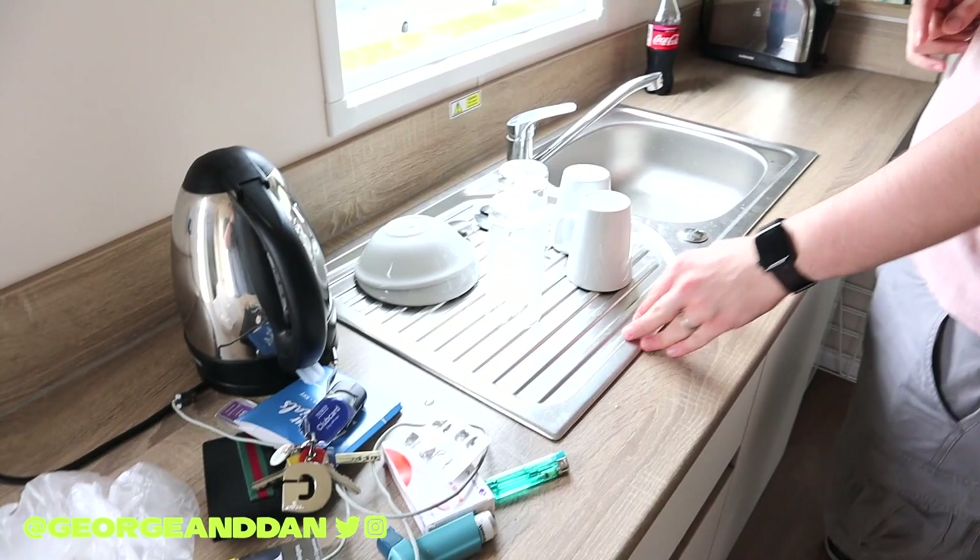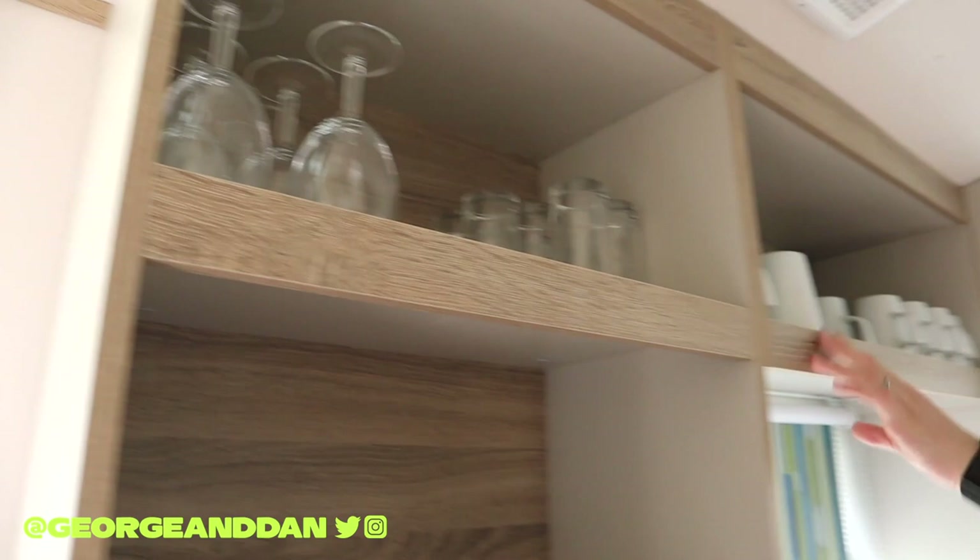It's quite a compact caravan that's got everything that you need. As you walk in you've got your kitchen, you've got a big sink, area to dry up, and you also get given loads of amenities — obviously plates, bowls, cups, mugs.